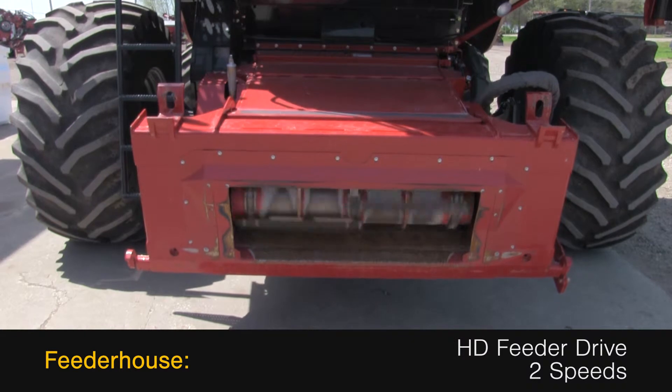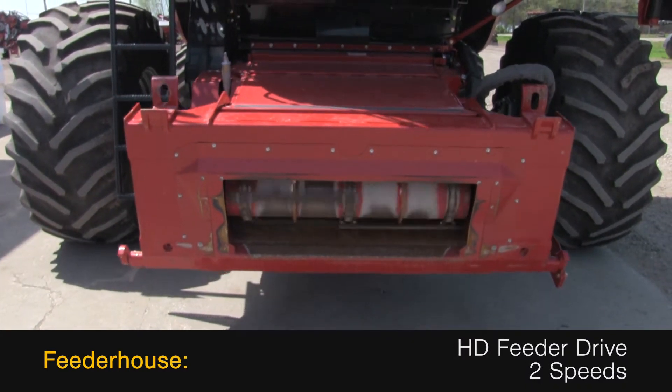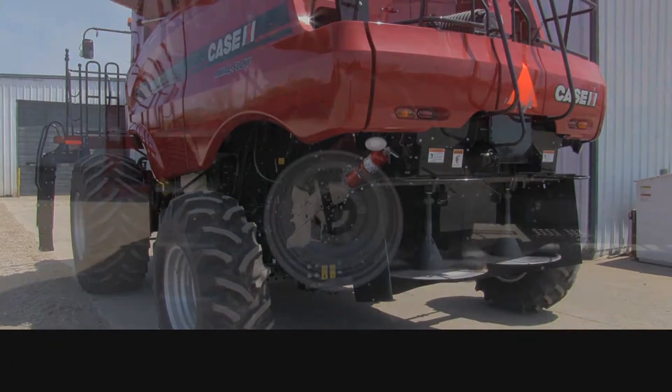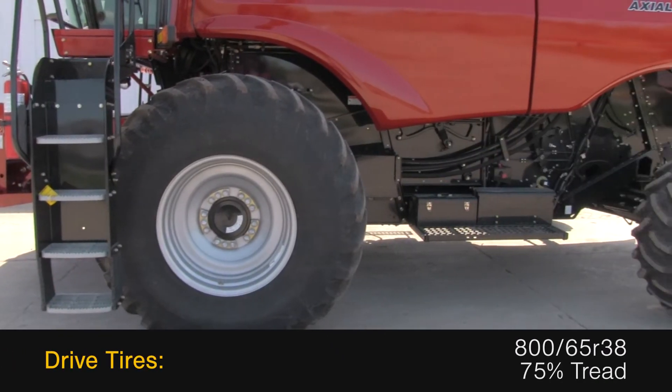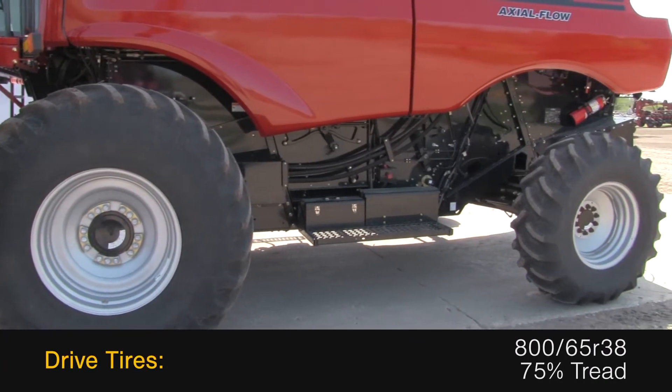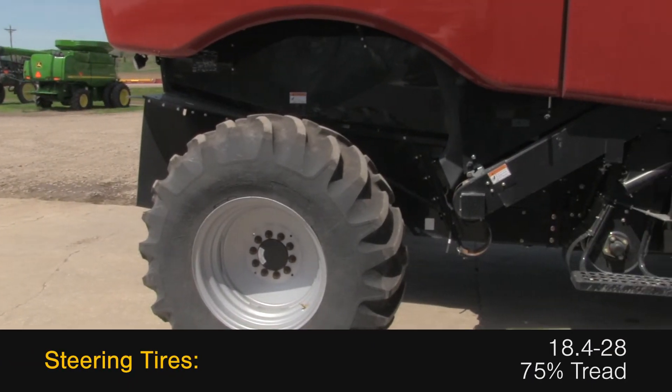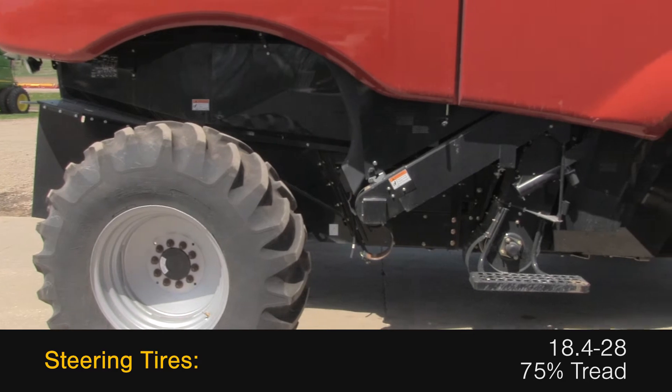The feeder house features a heavy-duty feeder drive and two speeds. The rear is outfitted with a straw chopper. The drive tires are 800/65 R38s with 75% tread and the steering tires are 18.4-28s with 75% tread.